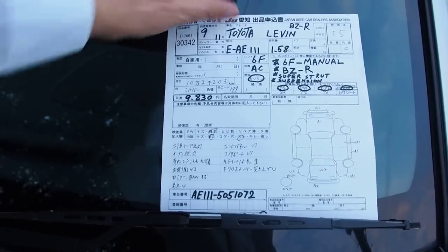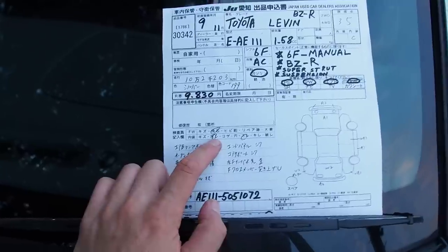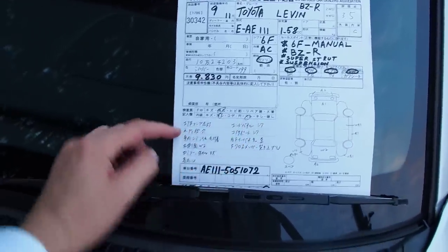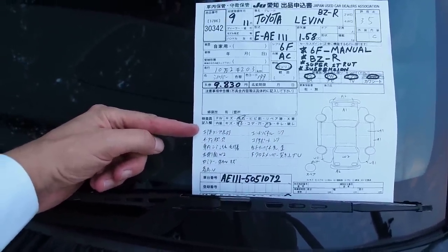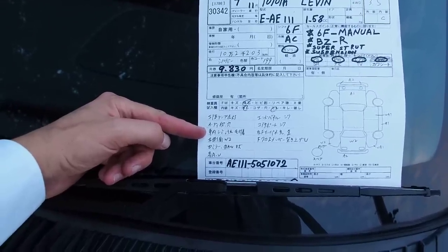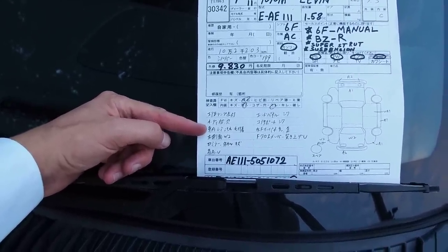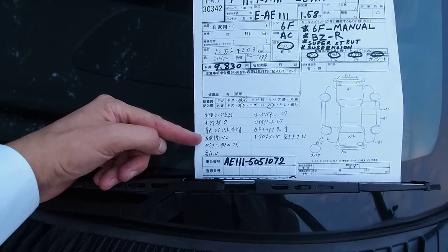Looking at the marks on the auction sheet: windshield rock chip — nothing to worry about in my mind. Interior is dirty; the airbag lamp is on, which is a bit of a pain but manageable if you don't mind it. The audio has been removed. Interior is stained, dirty, and has animal hair — it's really not that bad but could be cleaned up. The left side has W2 repair marks, so let's have a close look at that.